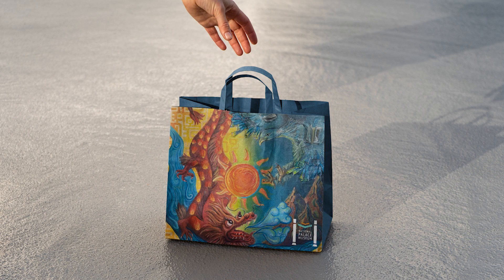And before you leave, visit the gift shop and take home a hand-painted bag that will inspire you to find and express your identity without fear in your own unique way. Thanks for visiting the National Palace Museum and I hope you'll come again!